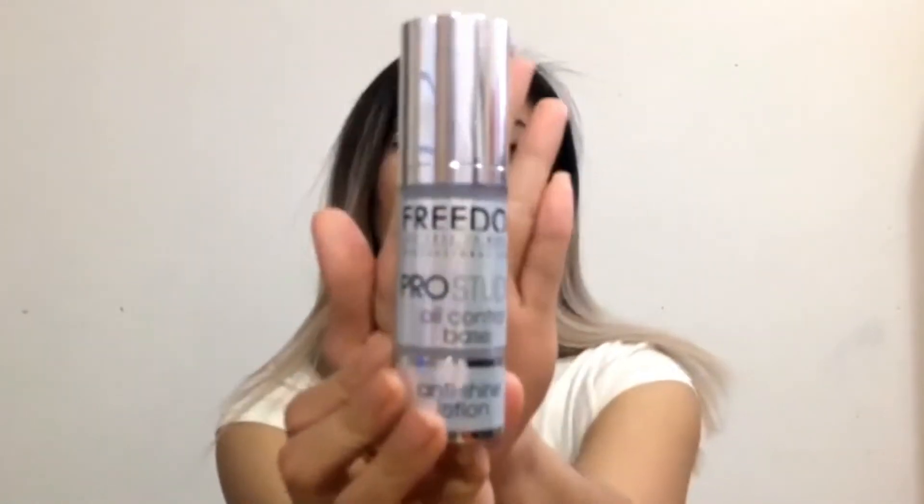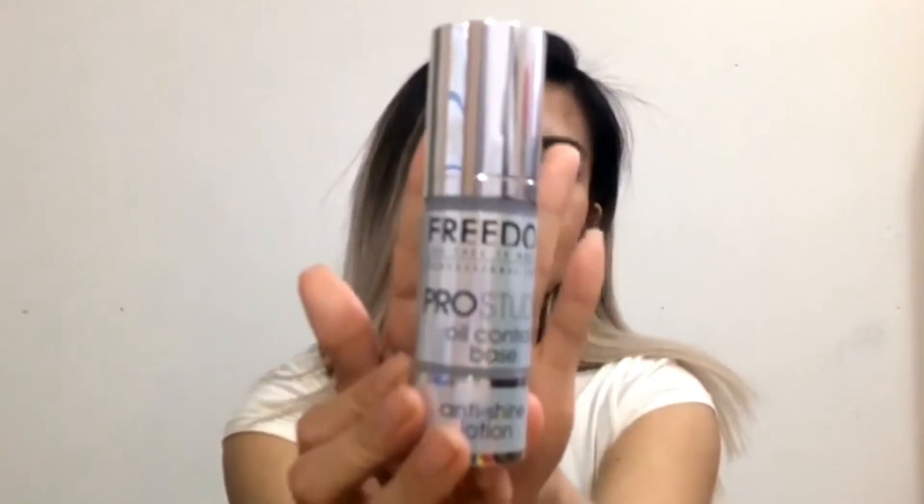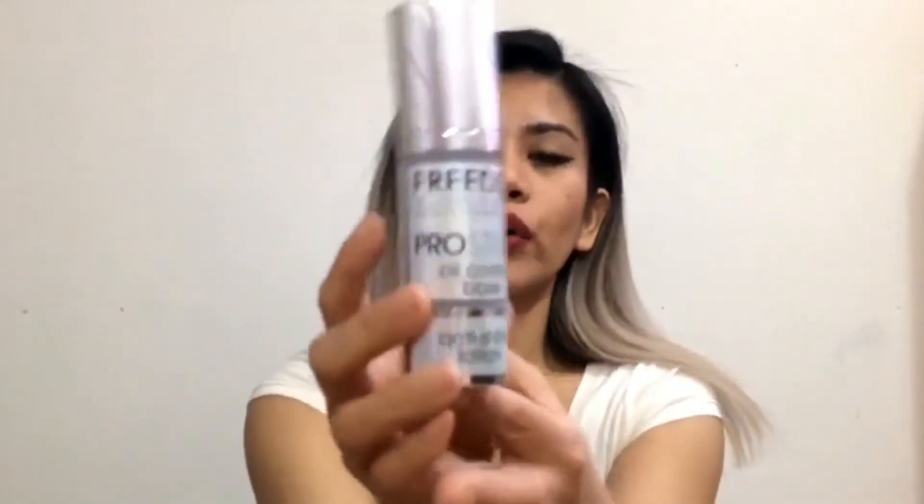I also got a beauty blender — two of my older ones are very dirty so I got a new one, which I think is £2.50. Then I got this Freedom Oil Control Base, which is good for oily skin because it doesn't dry the skin out. I've heard from a lot of people who've used this product that they're quite happy with it and the reviews are good. It's on sale and you can get it for £4.